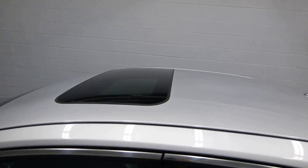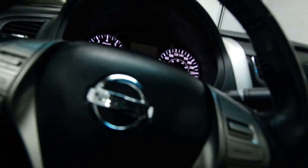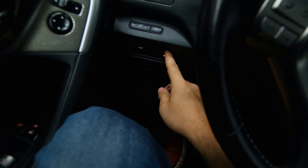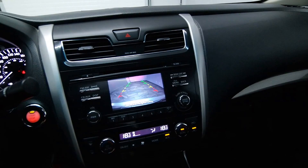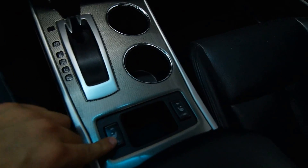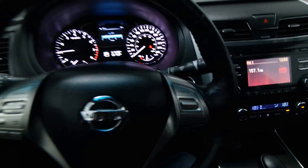Power sunroof, power driver's seat, just under 60K, push start ignition, heated steering wheel, rear view cam, dual climate, front heated seats. Please call now to schedule your test drive.